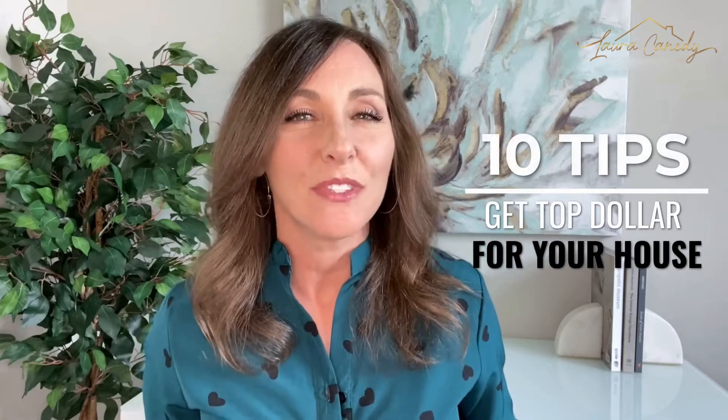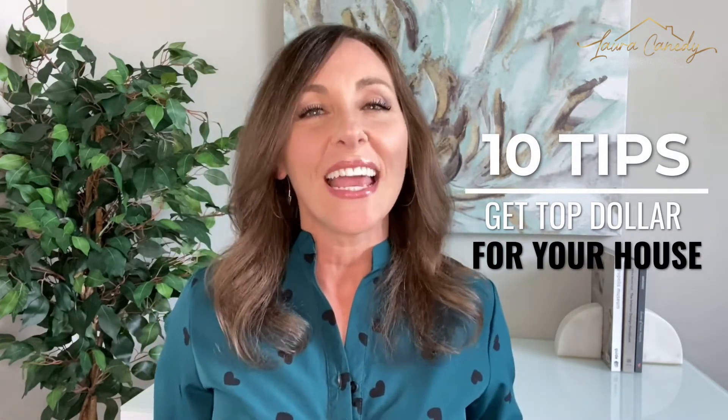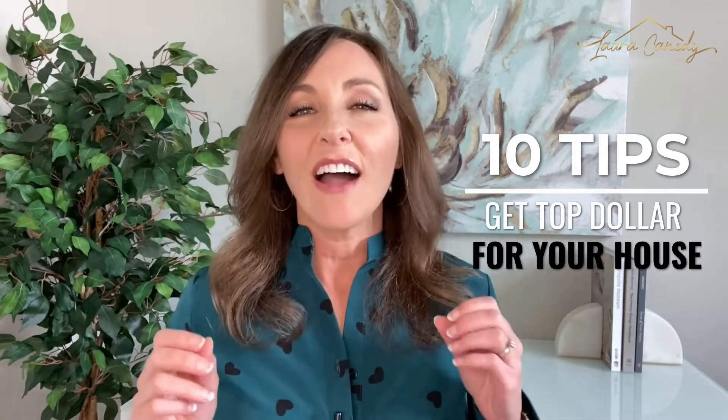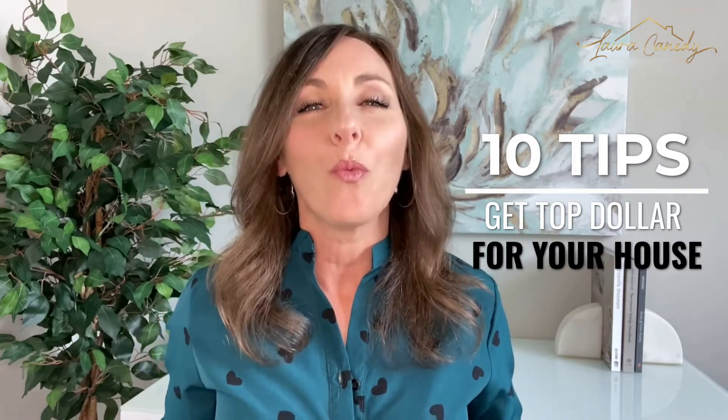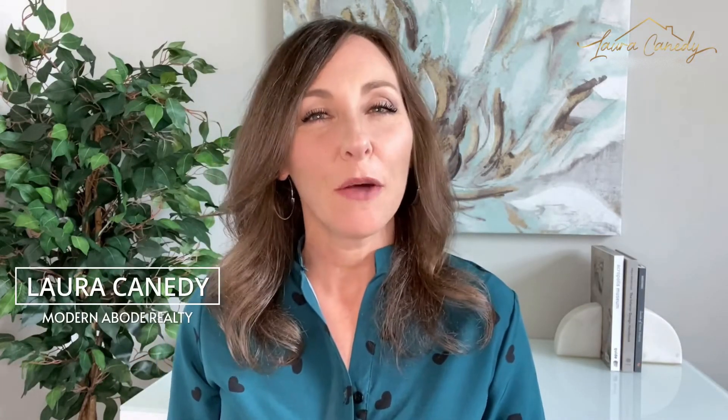I'm not talking about taking on a major kitchen or bath remodel here. I'm going to give you 10 tips you can start on today so your home will look more appealing online and show better in person, and will have buyers seeking out your house and wanting to offer top dollar for it. Be sure to stick around to the end for the most important tip that can make or break your sale. Hi everyone, my name is Laura Kennedy and I'm a realtor helping people buy and sell their homes with ease in the Oklahoma City area. Now let's get you the most money for your home, in reverse order.